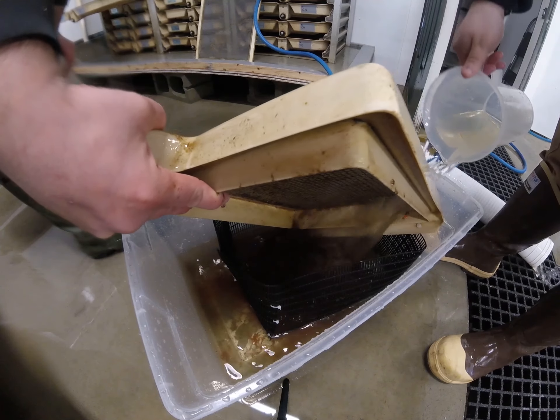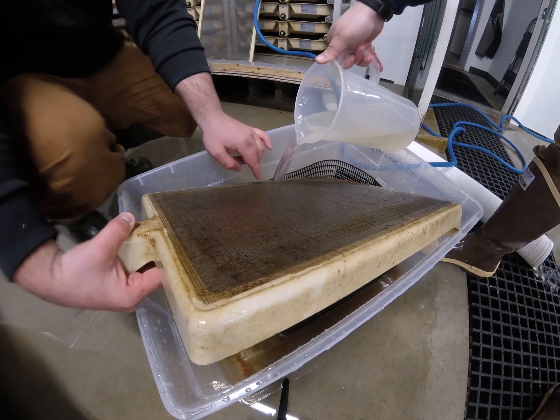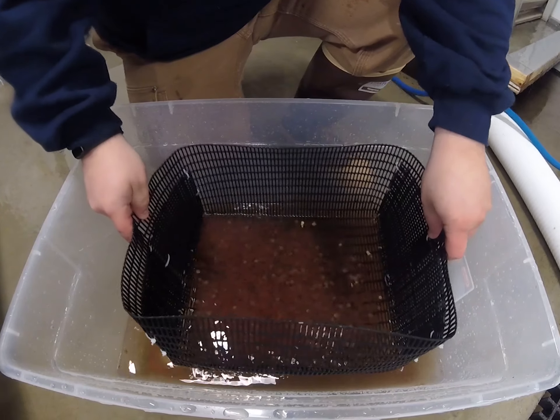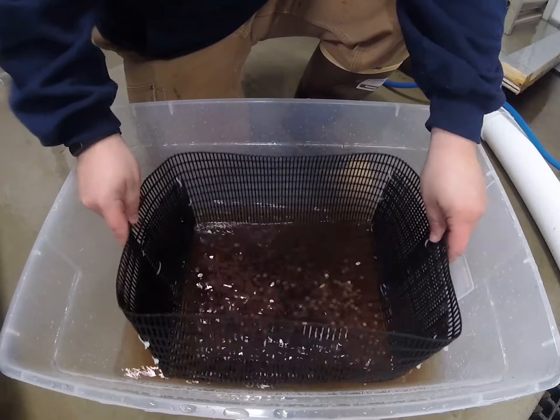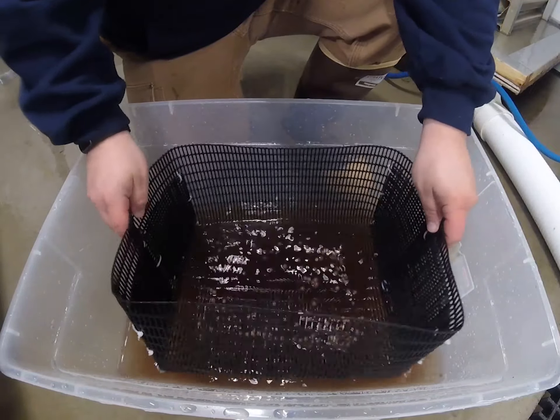The few remaining eggs are separated from the alevin utilizing a tote with a mesh screen. Using a method similar to panning for gold, the eggs stay in the mesh screen while the alevin flow through into the tote below. The eggs are then put back into the egg tray, while the alevin are transferred into the SIB.